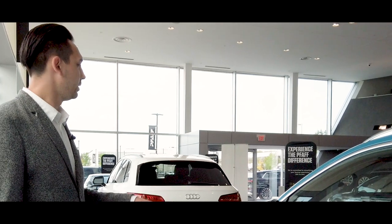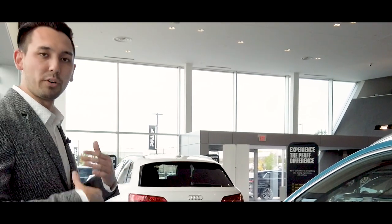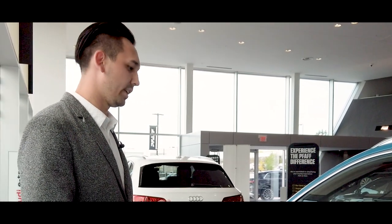This one here is a Technique model. There are two trims it comes in: the Progressive trim level and the Technique trim level. You just get more features as standard when you bump up to the Technique. The starting price for the Progressive is $90,000 Canadian.